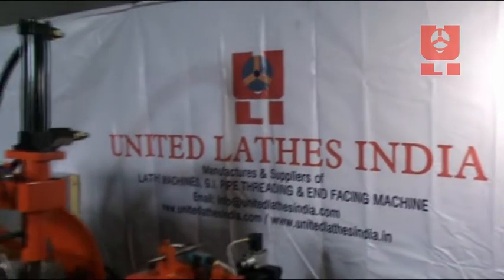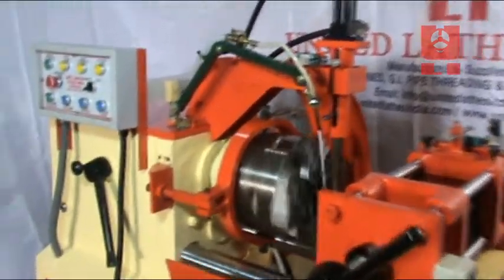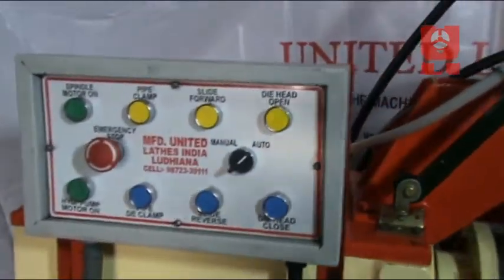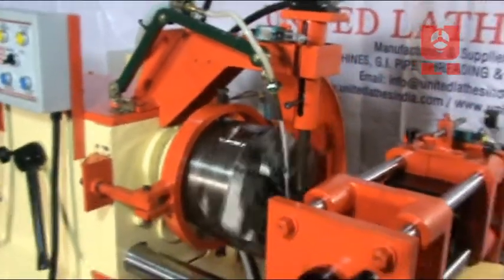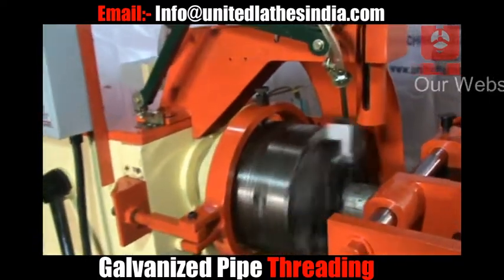Welcome to our corporate video. In this video we will demonstrate how the threading process takes place automatically. Our machine is specially designed for the tube mills. This machine can perform the threading on pipes having diameter from half inch to two and a half inches. This is a two and a half inch galvanized pipe.